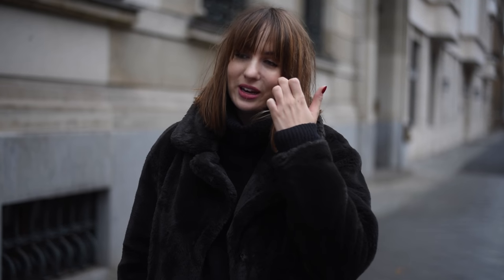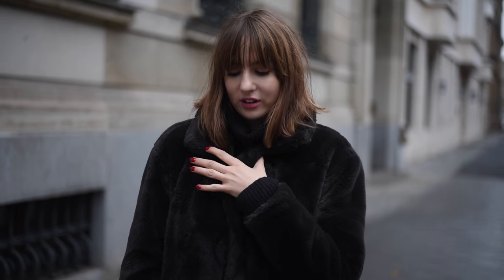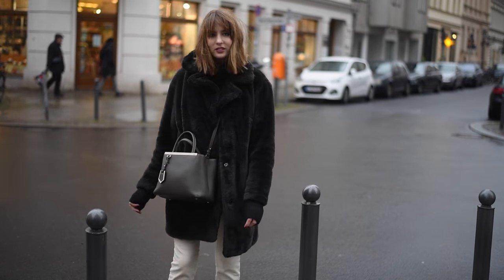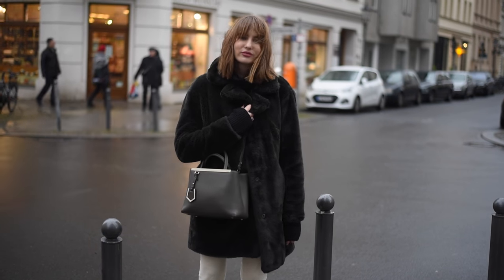We're in Berlin at the moment and it's kind of super rare and a bit cold. I've got on this coat — this is the second day in a row I've worn it. It's from Zalando, by a brand called Oakwood, and it's faux fur but it feels and looks like real fur. It's so soft, it's amazing.